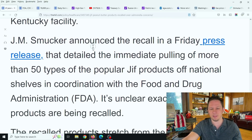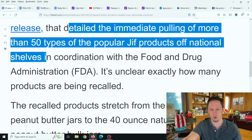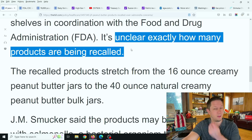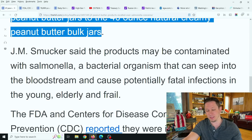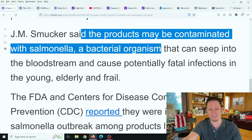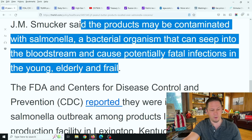J.M. Smucker announced the recall in a Friday press release detailing the immediate pulling of more than 50 types of popular Jif products off national shelves in coordination with the Food and Drug Administration. It's unclear exactly how many products are being recalled, but it's a lot. The recall products stretch from the 16-ounce creamy peanut butter jars to the 40-ounce naturally creamy peanut butter jar bulk. The products may be contaminated with salmonella, a bacterial organism that can seep into the bloodstream and cause potentially fatal infections in the young, elderly, and the frail — and even if you're not one of these, you still probably don't want to eat it.